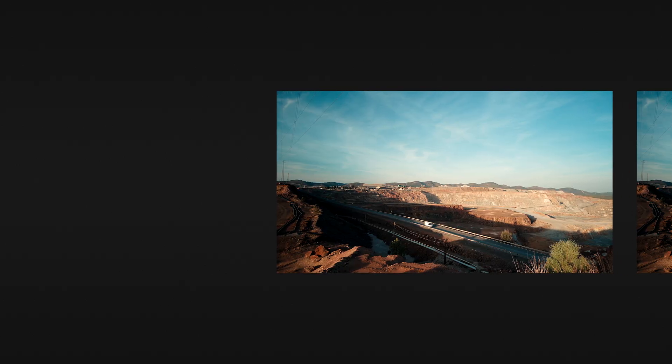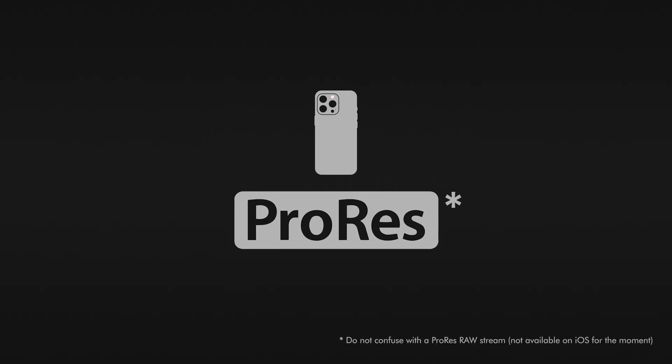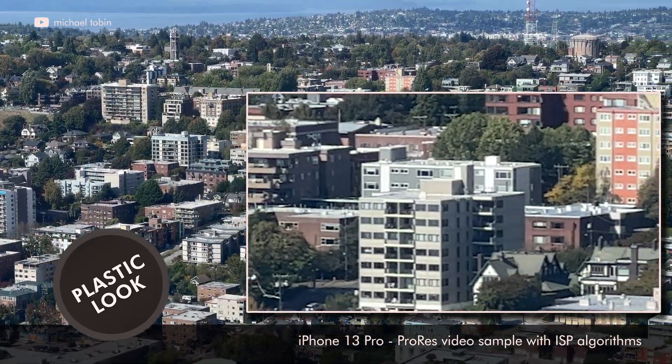A standard video stream is a sequence of plain images, many times cooked by the phone maker. Video files like ProRes on new iPhones have image processing algorithms built inside, giving that made-by-phone look — a plastic look, as we say. And that makes it hard to understand the usage of ProRes.